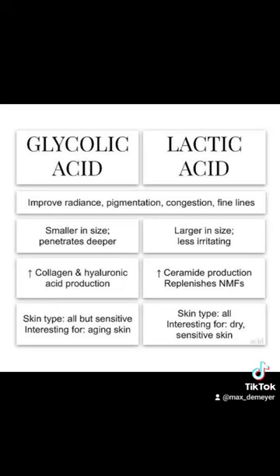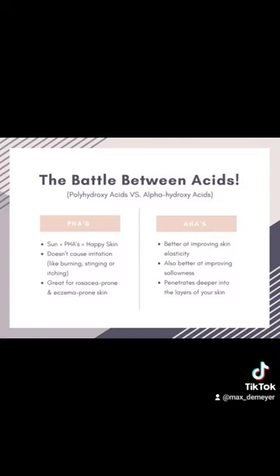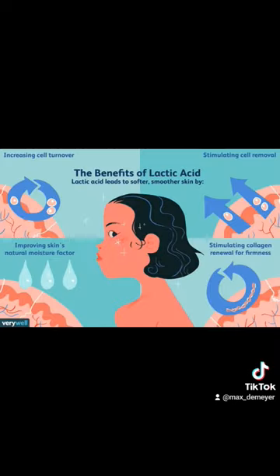Salicylic acid helps soften, lift, and slough off plaques of psoriasis. Glycolic and lactic acid exfoliate and soften the skin by dissolving the glue between skin cells.